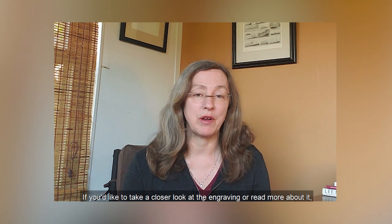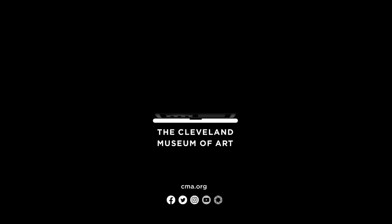If you'd like to take a closer look at the engraving or read more about it, visit cma.org. Thank you for joining me today and be well.